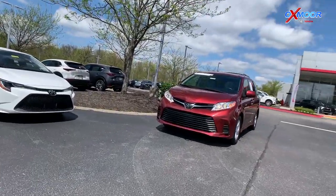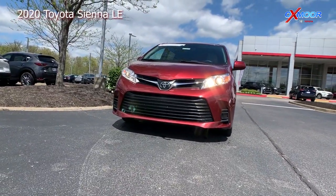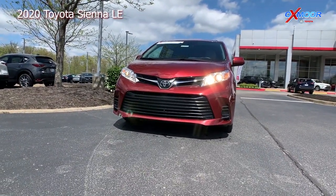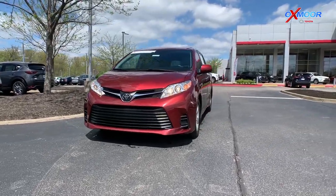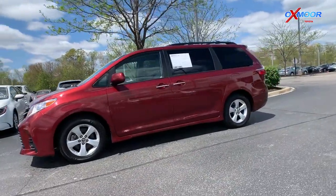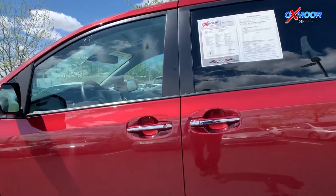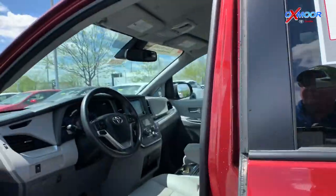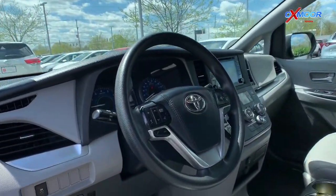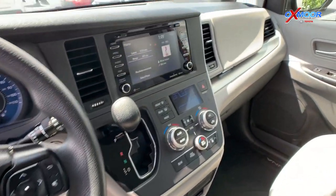And up next we have this 2020 Toyota Sienna LE in this beautiful salsa red pearl exterior color. This vehicle, again just keeping up with that certification, is a one-owner, clean Carfax vehicle. It does also have the LE preferred package, which includes the blind spot monitor and the rear cross traffic alert and smart key system.